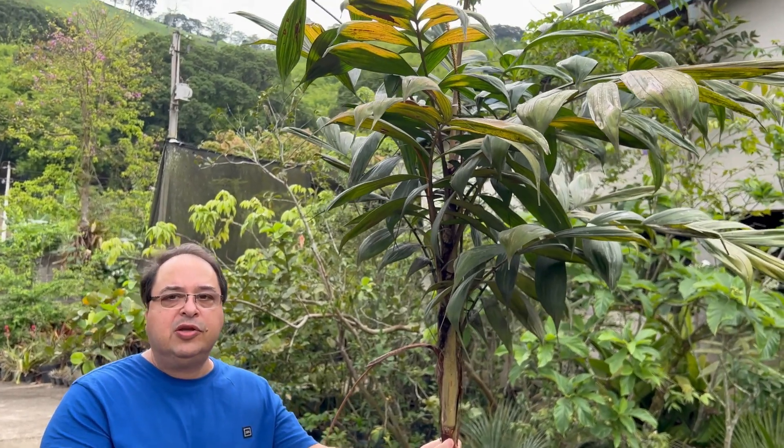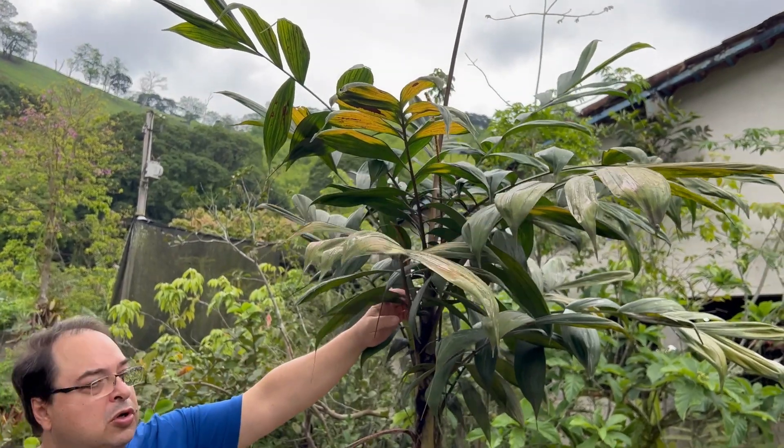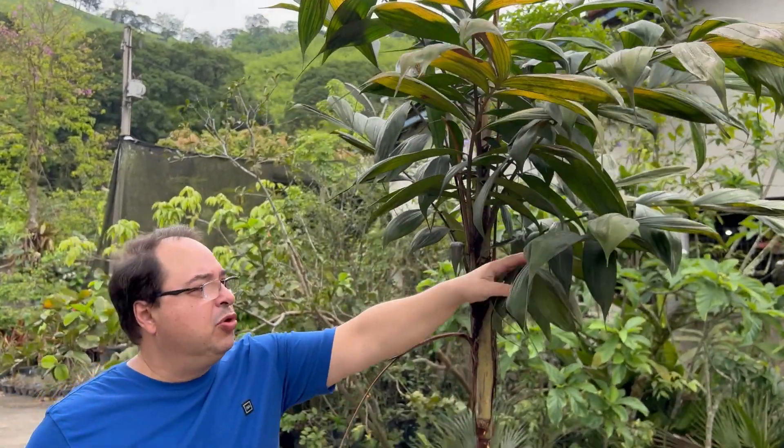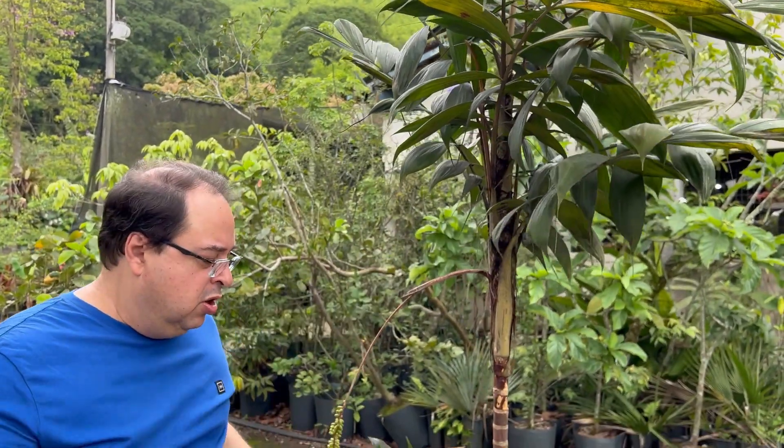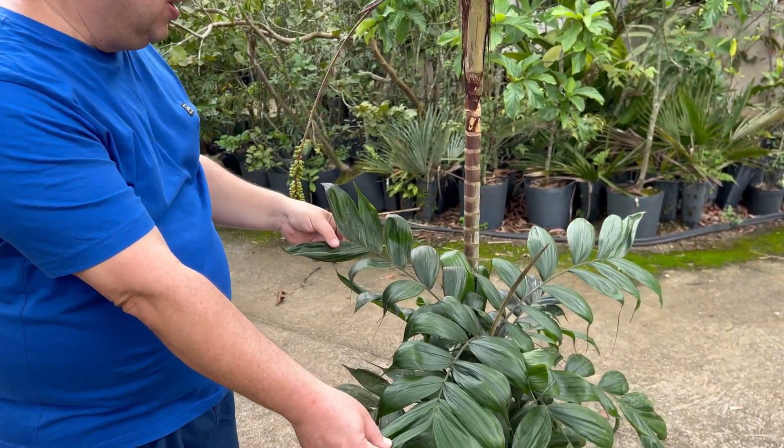O que não quer dizer que ela não vai ficar igualmente bonita com mais sombra. Então eu recomendo muito as espécies do gênero Calyptrocalyx para a Urban Jungle, dando um forte destaque para a espécie Calyptrocalyx pachystachys.